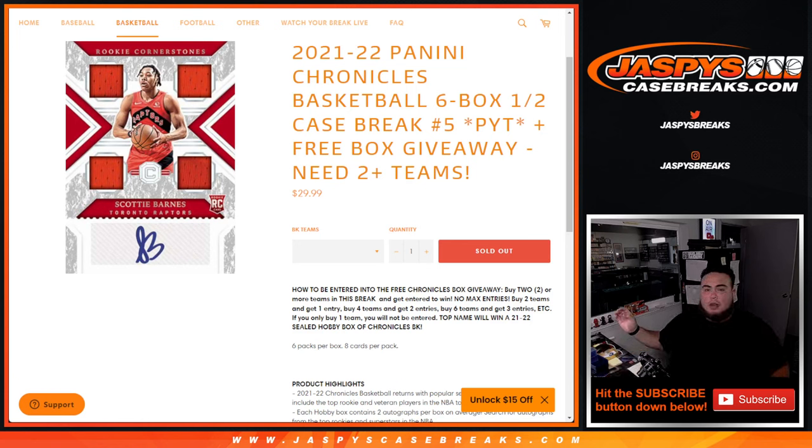What's up everybody, Jaycee here for jazbeescasebrace.com. 21-22 Panini Chronicles Basketball just sold out. This is a 6-box half-case break. Pikachu's number 5, and again guys, free box giveaway — all you have to do is buy 2 or more teams.